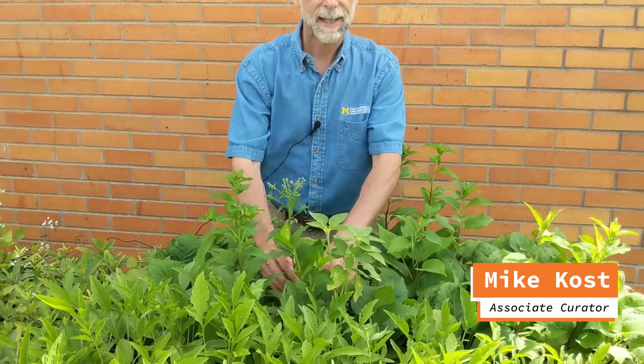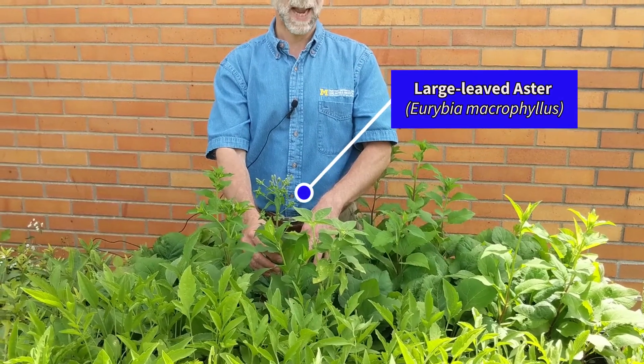This beautiful plant is Eurebia macrophylla. When I learned this plant, it was Aster macrophyllus, and it's large-leaved aster or big-leaved aster.